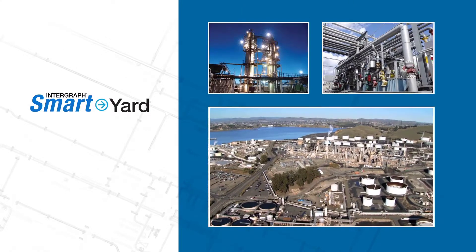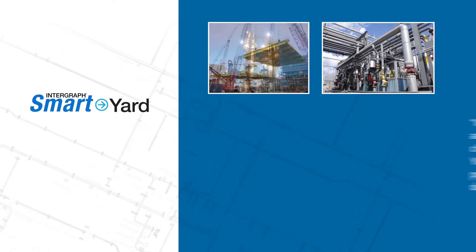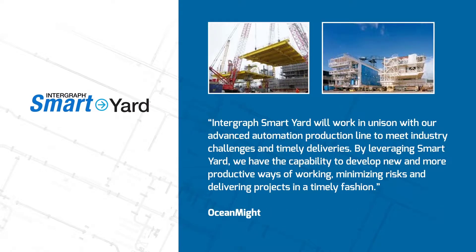Customers across the globe are reaping the benefits of Smart Yard technology. Integraff's Smart Yard will work in unison with our advanced automation production line to meet industry challenges and timely deliveries. By leveraging Smart Yard, we have the capability to develop new and more productive ways of working, minimizing risks and delivering projects in a timely fashion.